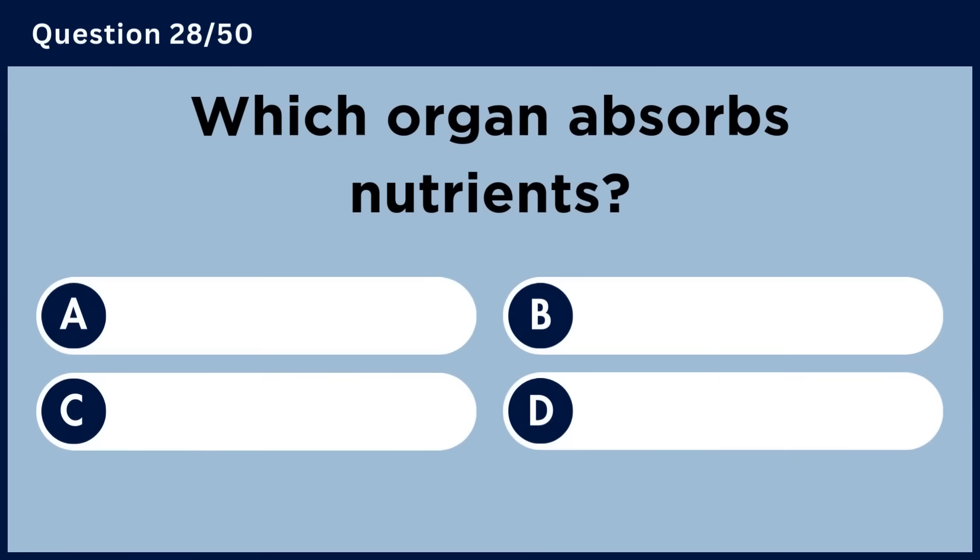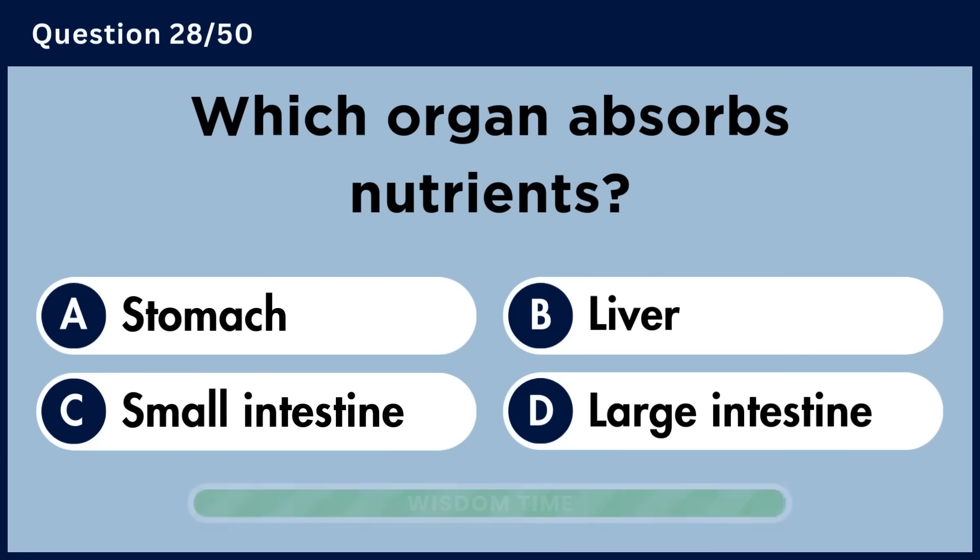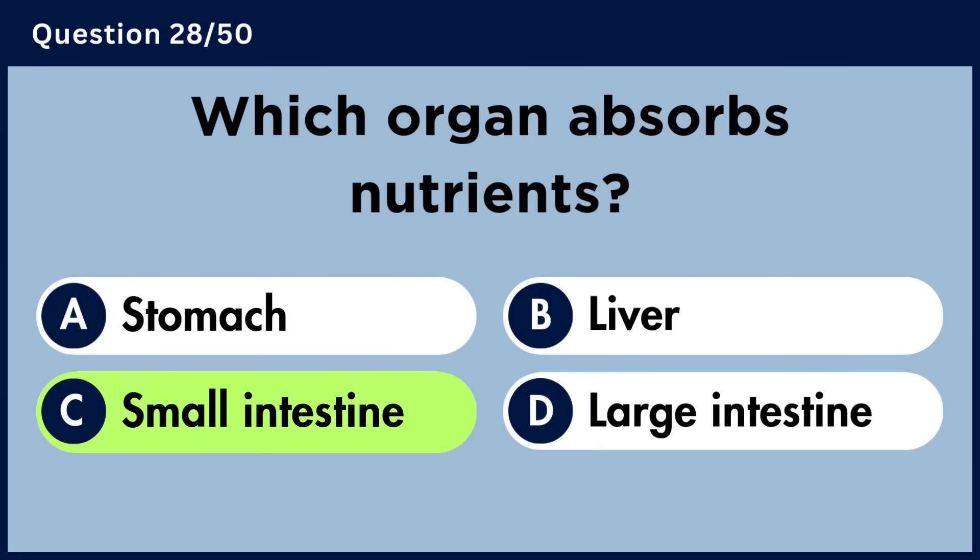Which organ absorbs nutrients? Answer C. Small intestine.